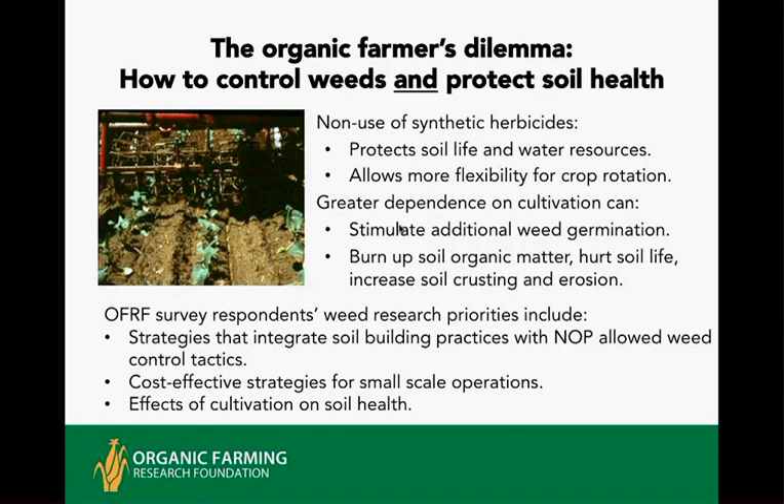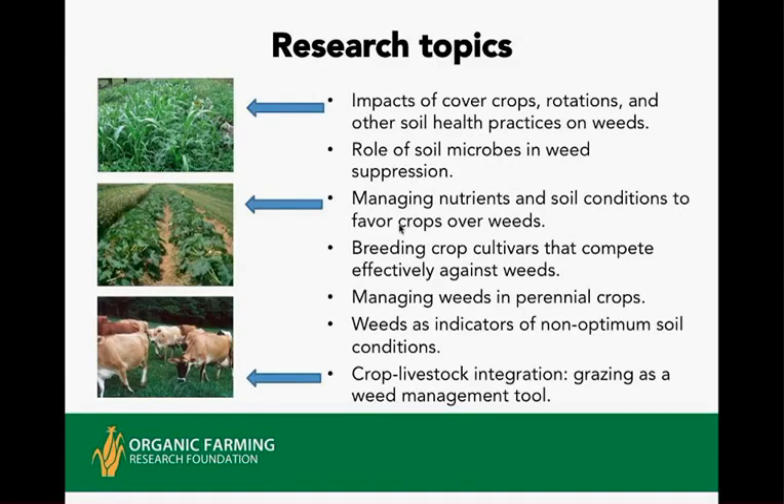Survey respondents said priorities included integrating soil building practices with the National Organic Program's allowable weed control tactics, cost-effective strategies in weed control, and learning more about the effect of cultivation on soil health. Research topics also included cover crops, rotation, effects on soil microbes, management of nutrients and soil conditions that affect weed activity, breeding for crops that compete against weeds, and managing weeds in perennial crops.